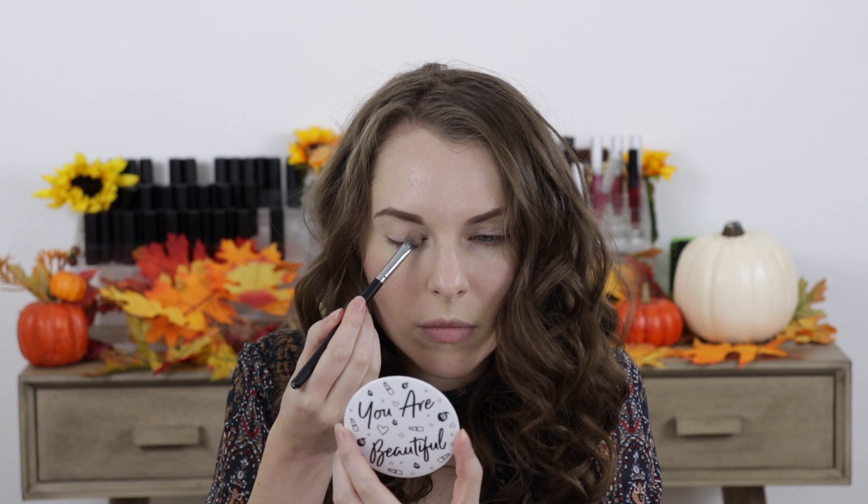The first thing that I did is I took the eyeshadow in the shade called Sandcastle and applied that all over the eyelids. This creates a really beautiful glow on the lids, which I find really pretty.